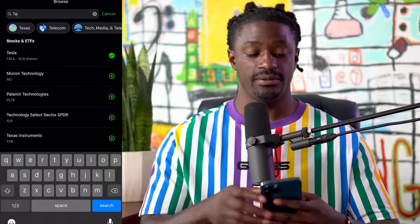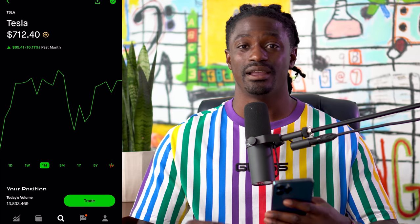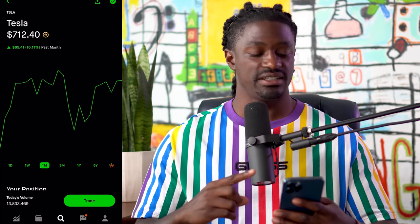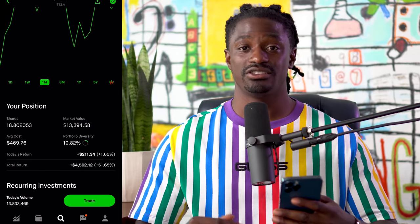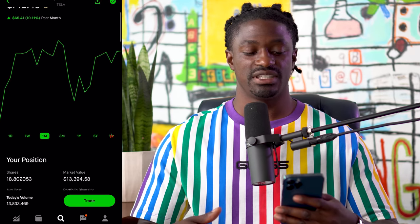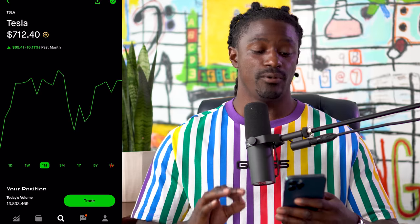Let's go to the first stock I'm purchasing in September: Tesla. Over the last month Tesla is up 10%. I've actually been picking up at least one share of Tesla every single week — right now I'm up to 18 shares. I'm going to try to eventually get 100 shares, even if it takes me another year and a half or two to get there.